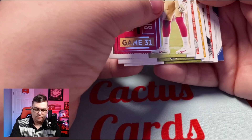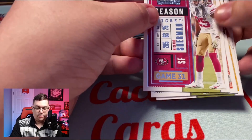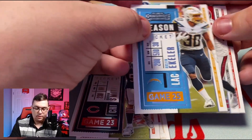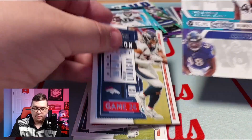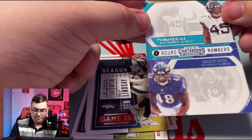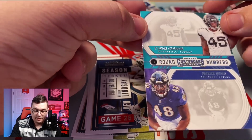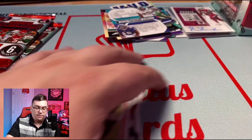Doesn't look like we have a Reagor auto in here. Richard Sherman, Austin Ekeler, Mike Evans, Phillip Lindsay, and our Panini Round Numbers round one: Jabari Zuniga to the Jaguars and Patrick Queen of the Ravens.